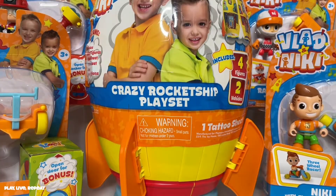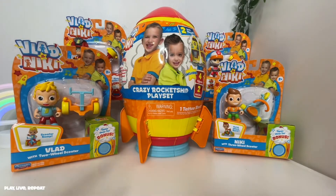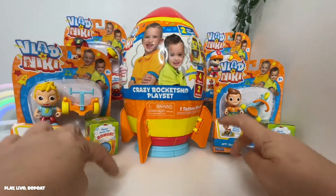So let's get started. Don't forget to like this video and please subscribe to my channel. If you have Vlad and Nikki fans in your life, you're going to want to look for these toys at Walmart and on Amazon later this month.